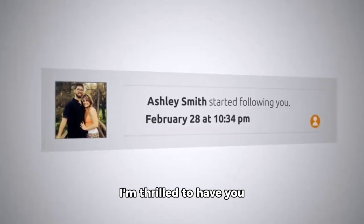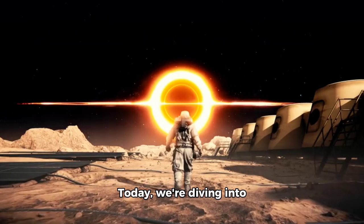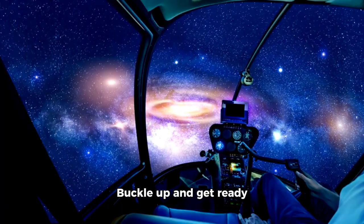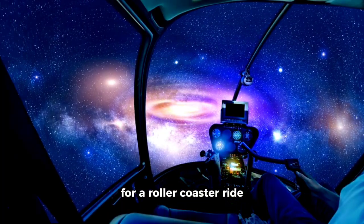Hey there, folks! I'm thrilled to have you back on my channel. Today we're diving into a thrilling adventure in the solar system. Buckle up and get ready for a roller coaster ride through the cosmos!